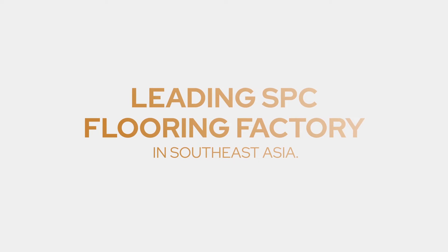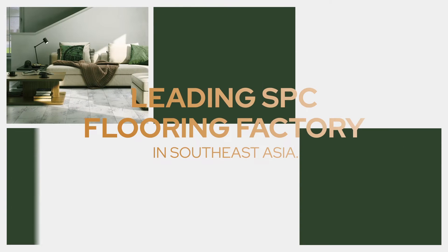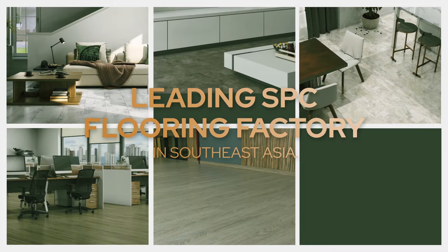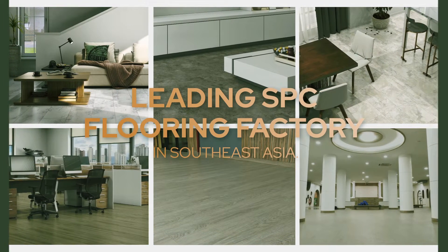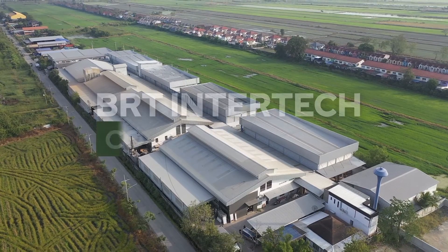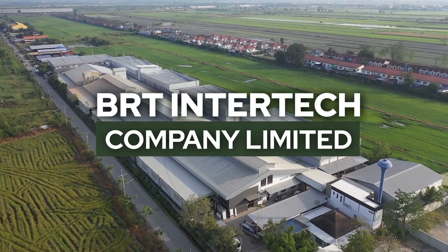We are the leading SPC flooring factory in Southeast Asia. We lead by example and help other people see what lies ahead. We are not just a factory. We create our in-house SPC flooring brand, Smartmat, to reach the number one selling brand in Thailand. BRT Intertech Company Limited.